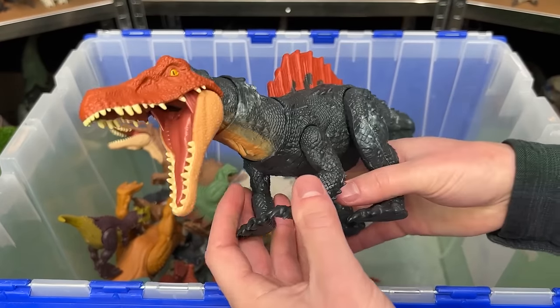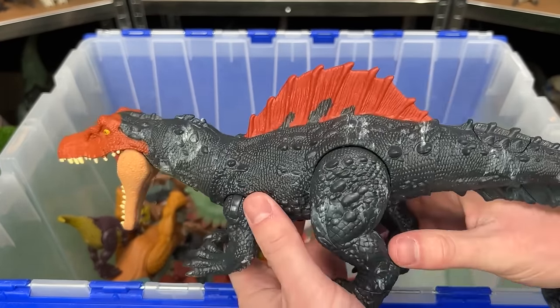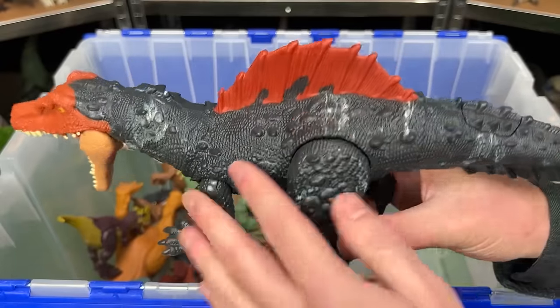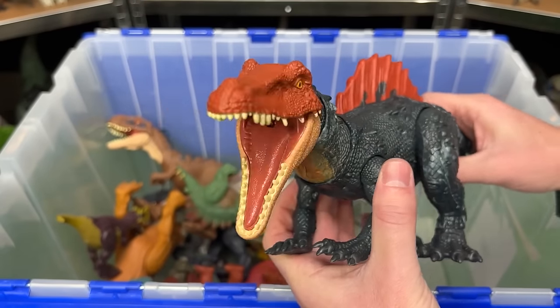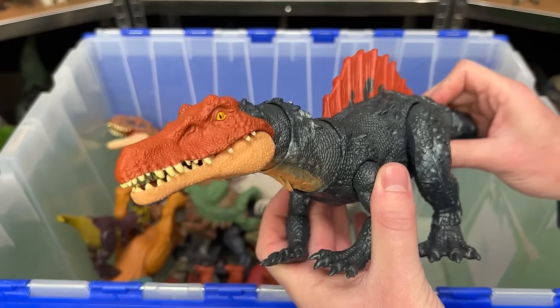This weird looking dinosaur figure is the Siamosaurus. It stands on all four legs, it has a dark blue body with a spine on its back — kind of like a Spinosaurus. And on this figure the tail controls the head and the jaw.